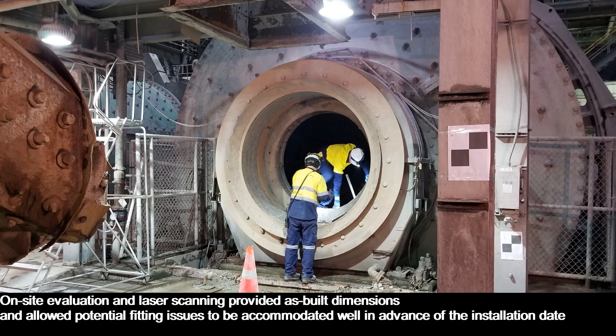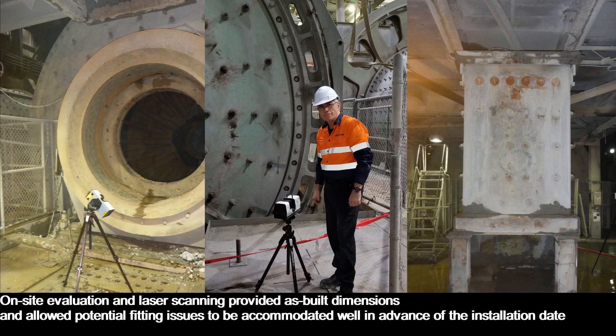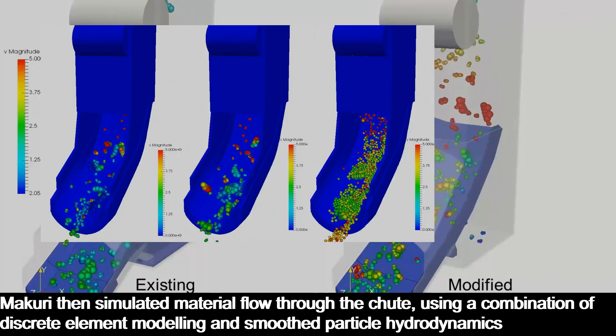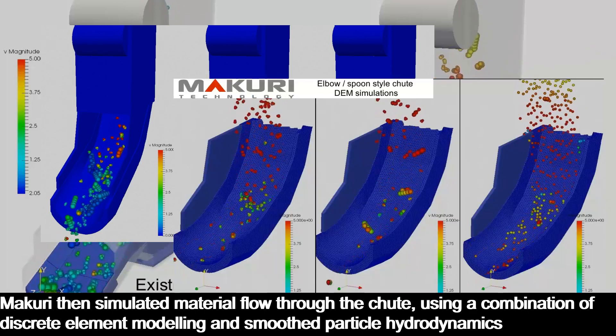On-site evaluation and laser scanning provided as-built dimensions and allowed potential fitting issues to be accommodated well in advance of the installation date. Mercuri then simulated material flow through the chute, using a combination of discrete element modelling and smoothed particle hydrodynamics.